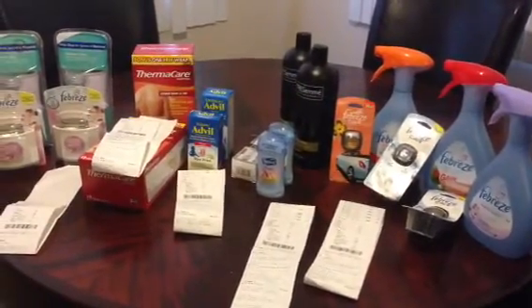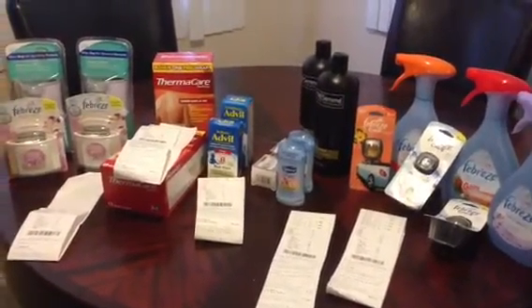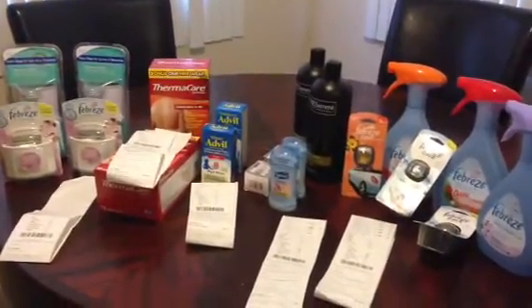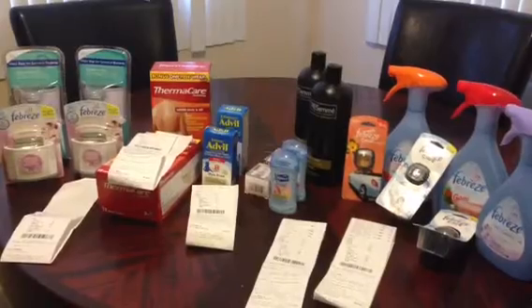Hi guys, this is V from MyCoupon46 and I wanted to share with you my little hauls that I've done over the past couple of days.